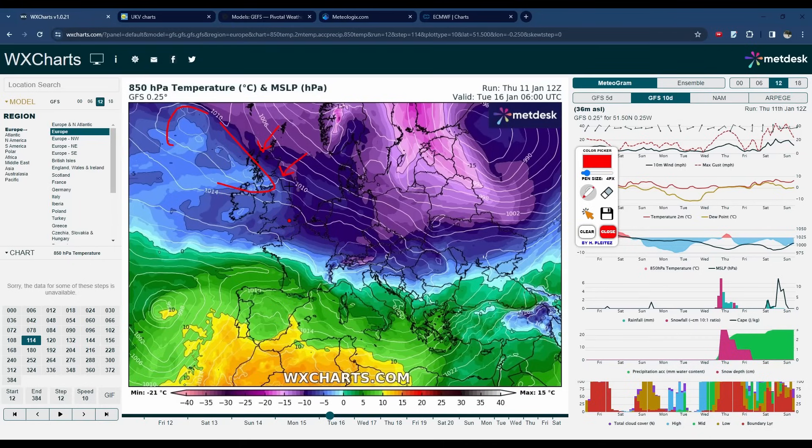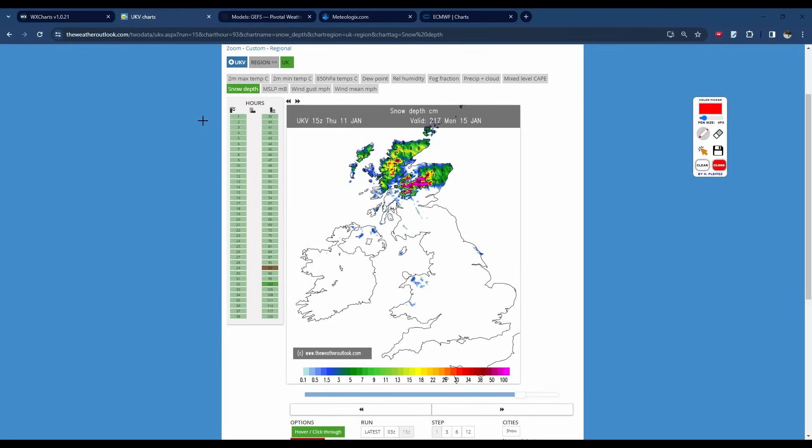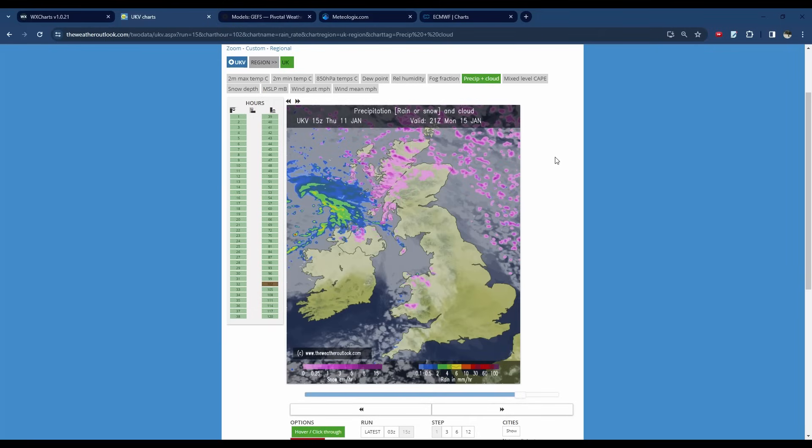What the current models are suggesting is that through Tuesday and Wednesday, we're going to see a couple of these lows pushing through across parts of Scotland, Northern Ireland, and also into Northern England. We're going to use the UKV Met Office high-resolution model because it has a better handle on these small features. Do take this with a grain of salt because these features are very uncertain — this is still three to four days away, which for small lows is a fairly large margin for change. This could shift north, shift south, change, or disappear entirely.